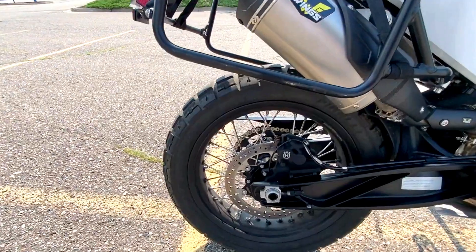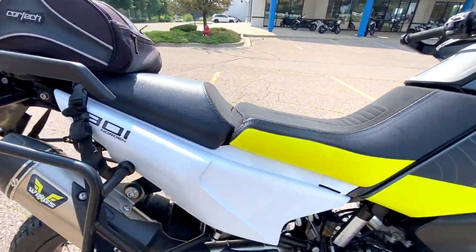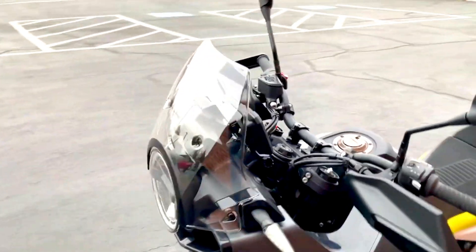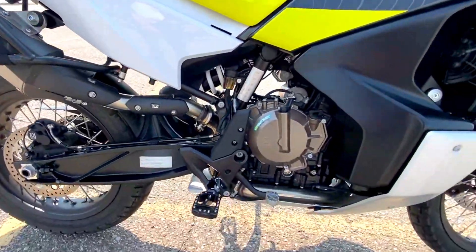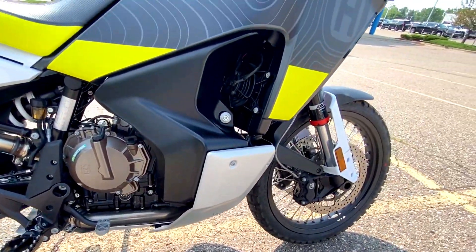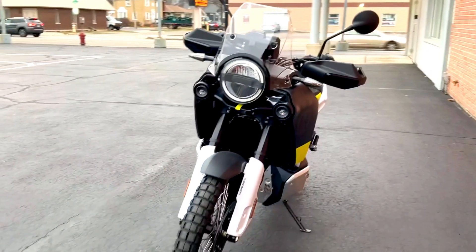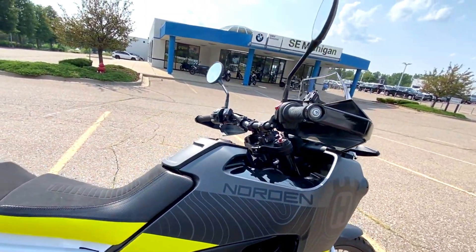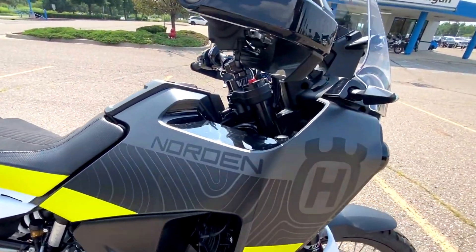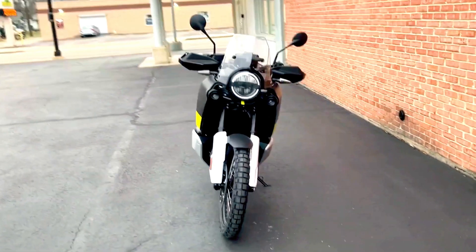When it comes to suspension, the Norden 901 is equipped to handle both on-road and off-road challenges. The front end features 43mm WP Apex forks with 220mm of travel, while the rear gets a WP Apex shock with 215mm of travel. This combination offers excellent stability and comfort, absorbing bumps and maintaining composure even on the roughest trails. The bike also includes a fully adjustable suspension system, allowing you to fine-tune settings based on your riding style and the terrain, ensuring optimal performance whether you're on a long-distance tour or a weekend off-road adventure.